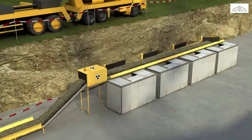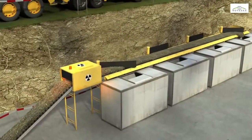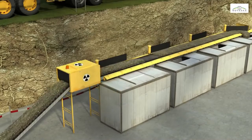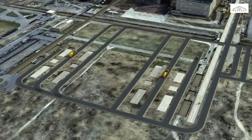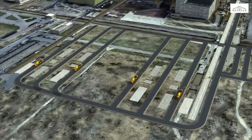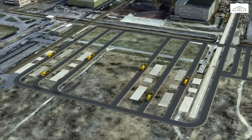Drill cuttings are placed on a conveyor that carries them to a facility where they are sorted according to their radioactivity level. In the erection area, the reinforcement is set in place and concrete is cast for the lifting tower foundation blocks.